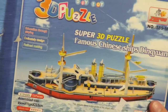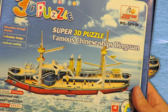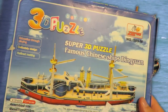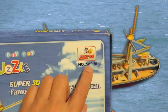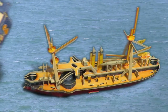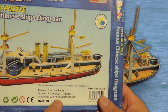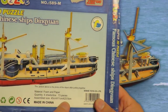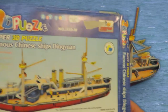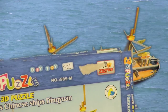What was it called? The famous Chinese ship Dingyuan — apologies for pronunciation. A 3D puzzle toy, number 589M by Zillipoo. Foam and paper. Assembled size: 45cm by 11cm by 23.5cm. Senhei Toys Co Ltd. And it cost me 50 pence in a charity shop.